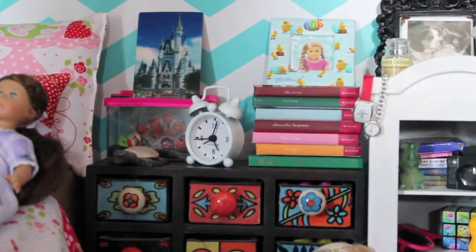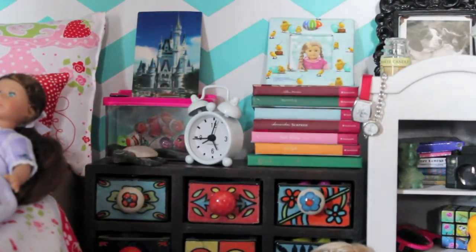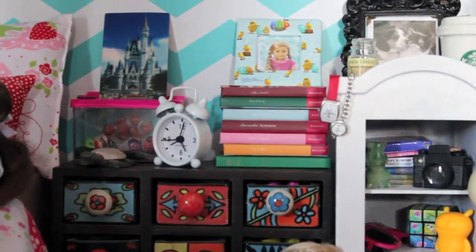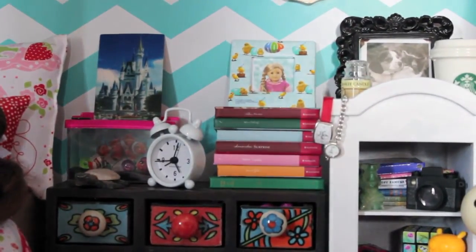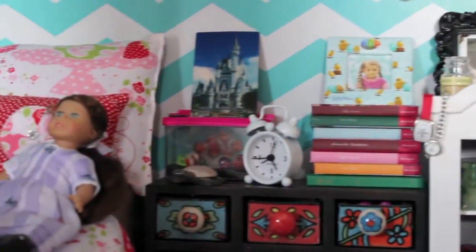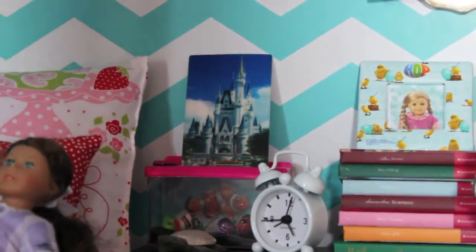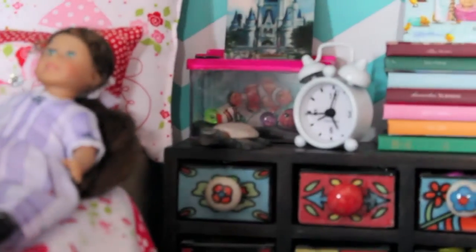Here's my dolls' nightstand. The drawers are from Ross, and on top we have a mini fish tank, a mini alarm clock, all of my AG brand books, a picture frame, a picture of Disneyland, and a mini turtle.